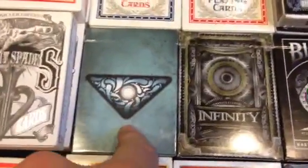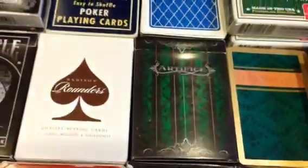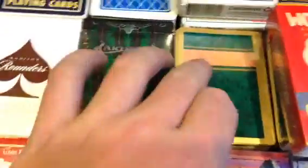Now we're into my Ellusionist decks. We have the Fathom deck, the Infinity, the Shadow Masters, the brown Madison Rounders, and the Emerald B2 Artifice.